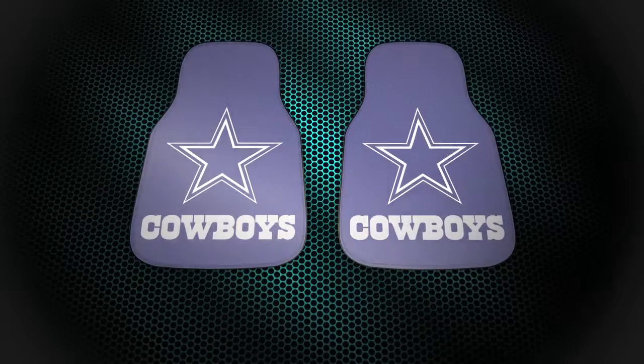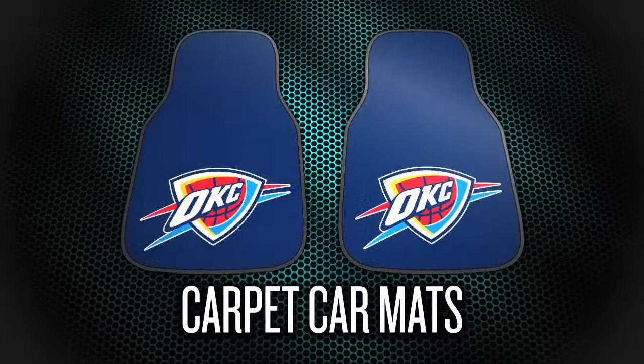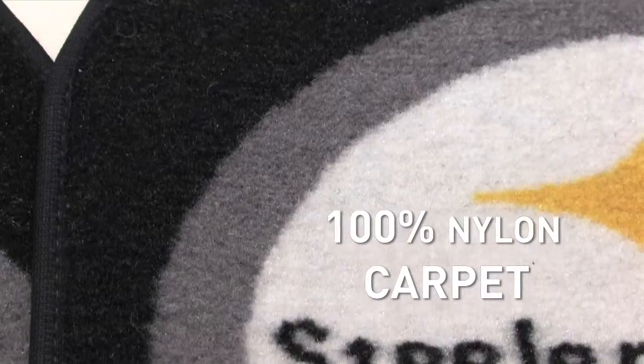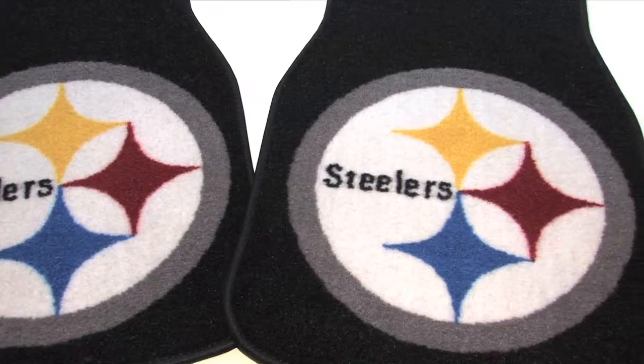Protect your vehicle's flooring and show off your team pride with an officially licensed two-piece carpet car mat set from Sports Licensing Solutions, the maker of fan mats. 100% nylon carpet is printed using Chromojet technology to perfectly match your favorite team colors and logo.